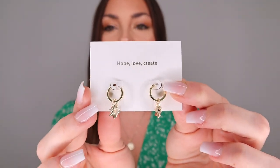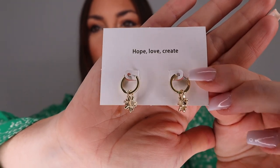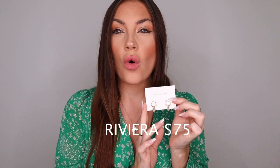The next piece is a pair of earrings — also one of my favorites. I've only worn them once but they're incredible quality. They come in a beautiful box that says 'hope, love, and create,' which is written on every jewelry piece. They're summery, 14-carat gold plated, and have a moonstone inside — so gorgeous.